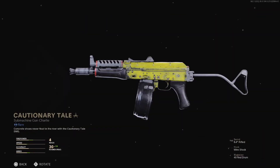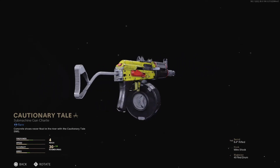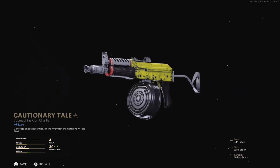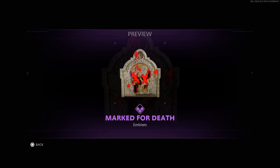The featured item here is Cautionary Tail, a weapon blueprint for the AK-74U SMG. This comes equipped with the 8.4 inch rifled barrel to increase your damage range, the wire stock for increased sprint to fire times, and the 40 round drum magazine for increased killing. Also included is the Down Below calling card and the Marked-for-Death emblem.